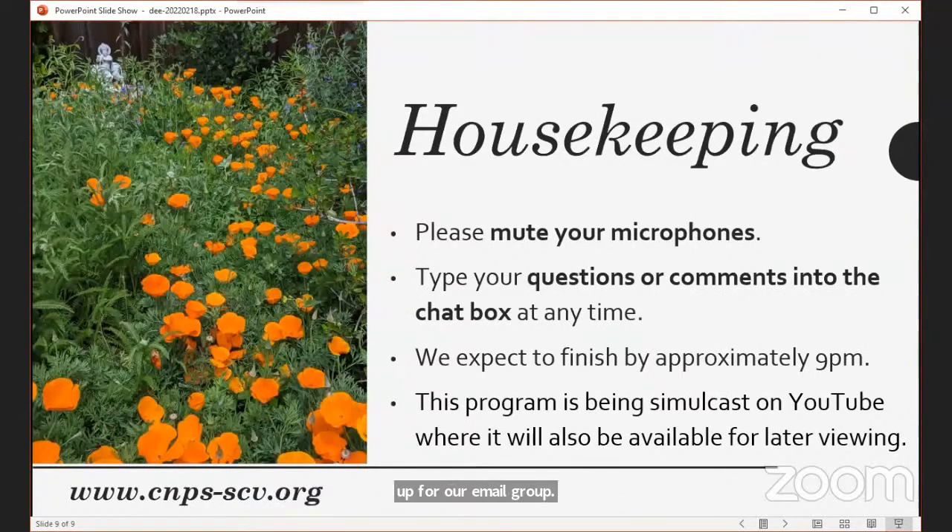A little bit of housekeeping before we get started. Please mute your microphones. If you have questions for Dee during her lecture, just type them into the chat — it doesn't matter if you're on YouTube or Zoom, we're monitoring both. We'll read all questions to Dee at the end. We expect to finish by 9 p.m., and this talk is being recorded on YouTube, so you can view it later on our YouTube channel.